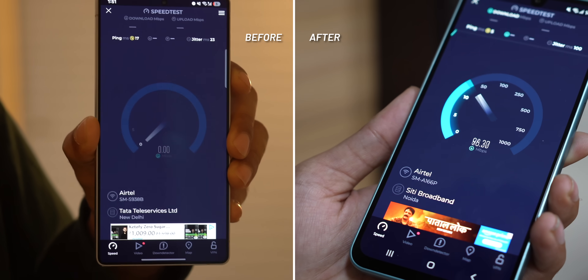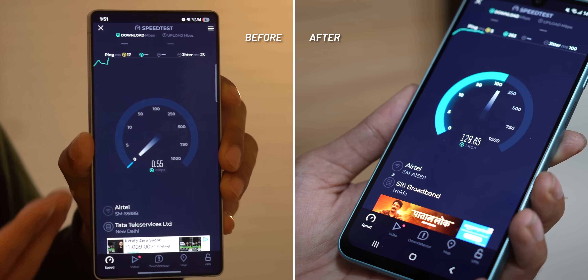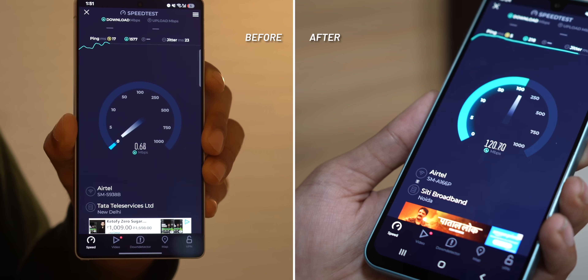Now for the speed test. Before, we were using 2.4 GHz Wi-Fi in the breakfast area — those were the before speeds. And now, with the extender, these are the after speeds, showing a clear improvement.